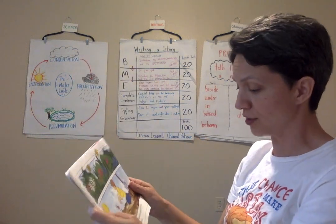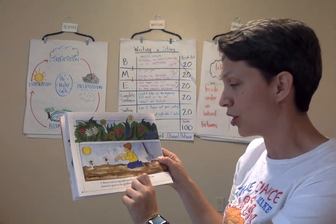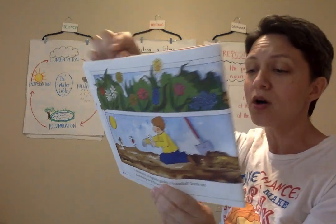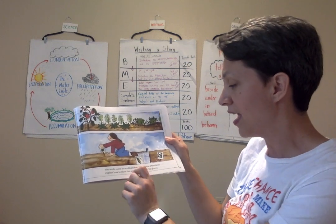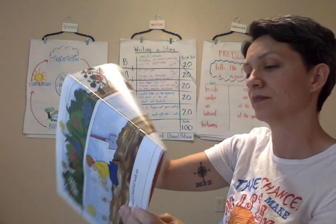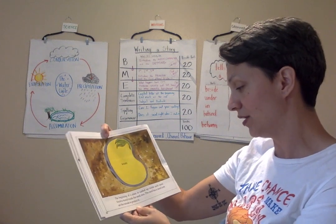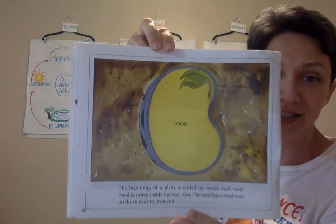A flower bed or vegetable garden is beautiful. Seeds are planted to grow in the gardens. The seeds come in small envelopes or boxes, and directions explain how to plant the seeds and care for the plants. The beginning of a plant is curled up inside each seed, and food is stored inside the seed too. The seed has a seed coat on the outside to protect it.